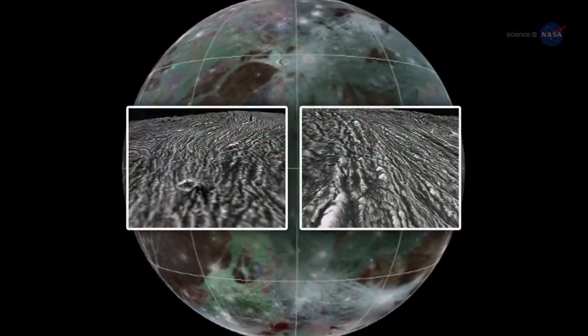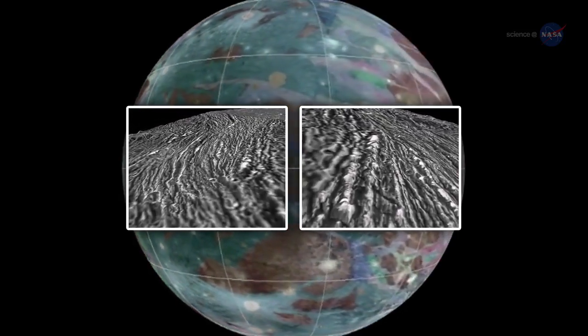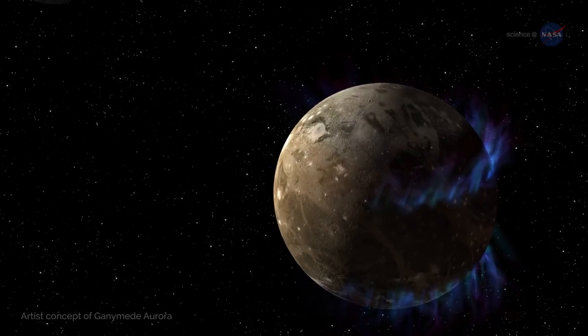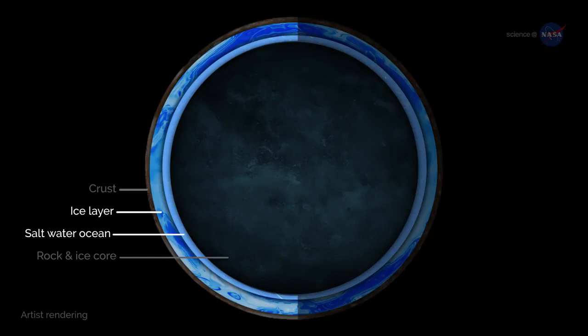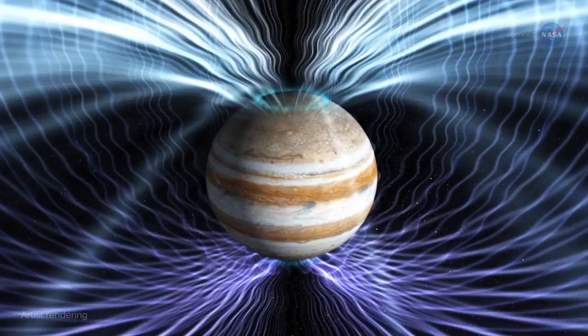Photos of Ganymede from the Galileo space probe show ancient ice flows frozen into its surface. Moreover, Hubble has looked at Ganymede's auroras and seen signs suggesting an ocean's worth of saltwater. Hiding beneath a thick crust of ice, the ocean on Ganymede could harbor as much as four times more water than all of Earth's oceans combined. Callisto also seems to contain a saltwater ocean beneath the icy crust, betraying its presence by the effects of Callisto on Jupiter's overlying magnetic field.